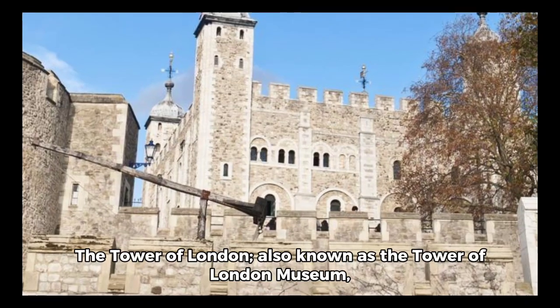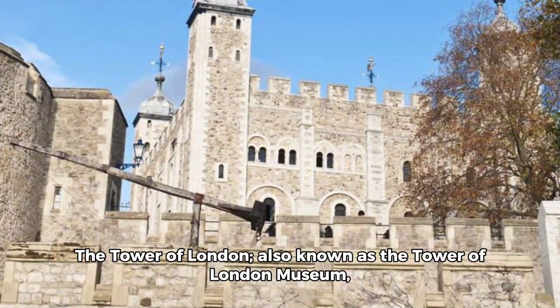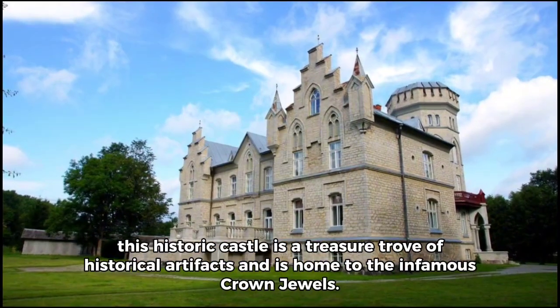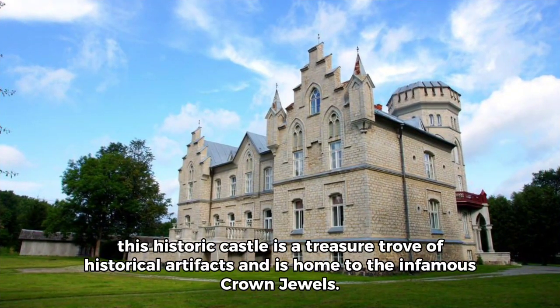3. The Tower of London — also known as the Tower of London Museum. This historic castle is a treasure trove of historical artifacts and is home to the infamous Crown Jewels.